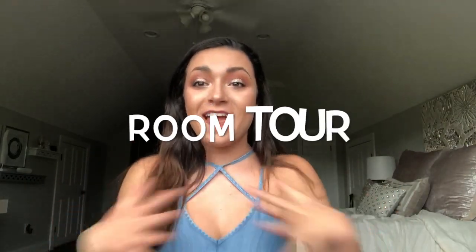Hey everybody, so today I am going to be doing a room tour and I am super excited to show you my room. It's me, Callie, and I know it has been a long time since I've been on this platform. Since I was on here last I have moved homes, and why not come back on YouTube starting out by showing my new room — or not really my new room because I've lived here for about four years now.